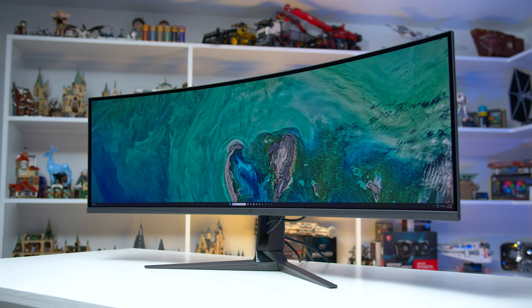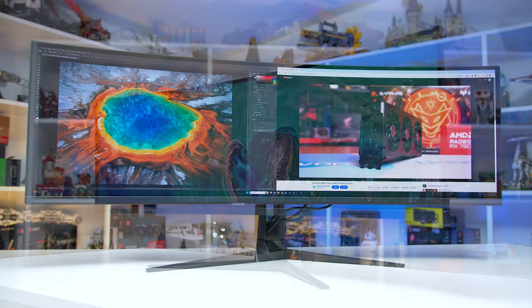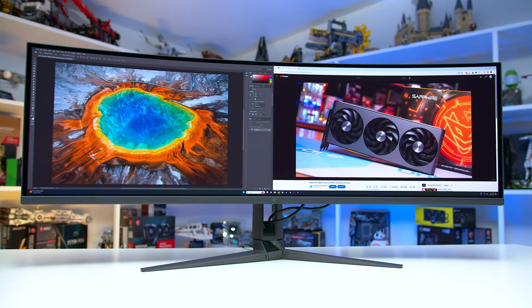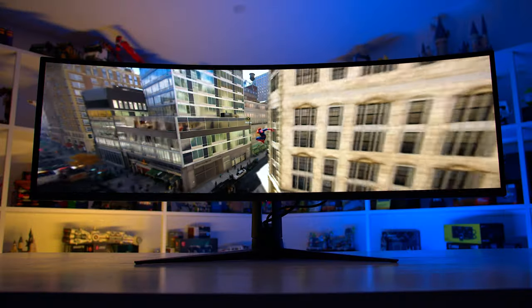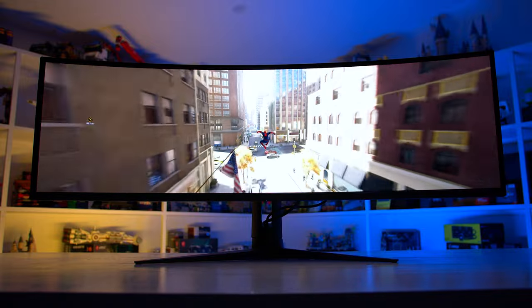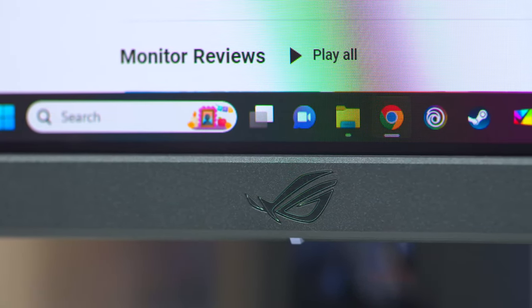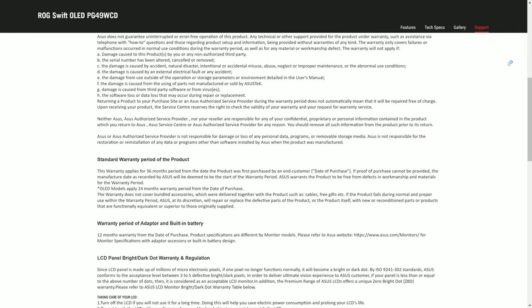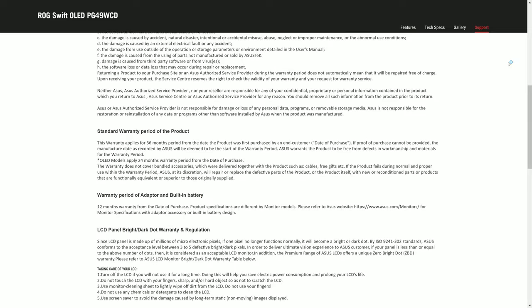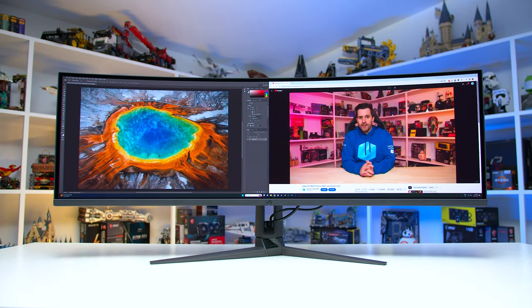OLEDs generally aren't great monitors for desktop usage, productivity apps, and web browsing because they are susceptible to permanent burn-in. Anything with static content like toolbars or icons on screen for a long period of time is at risk. Conversely, dynamic content like gaming or watching videos is at practically no risk of burn-in, so don't worry if you're primarily using an OLED for gaming. Even occasional desktop app usage is fine — it's more the 8 hours a day of productivity work that may lead to burn-in. Unfortunately, ASUS do not provide specific burn-in coverage as part of their warranty, unlike some past models like the Alienware AW3423DW. Samsung's 49-inch OLED doesn't come with a burn-in warranty either.